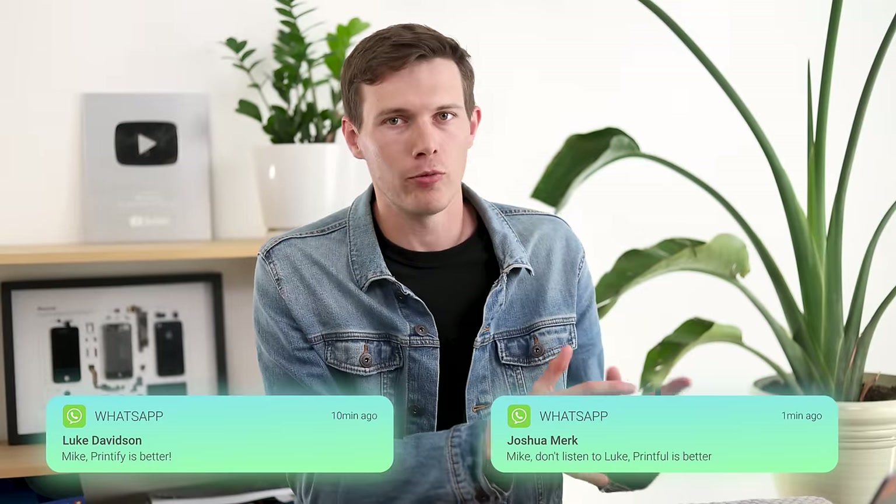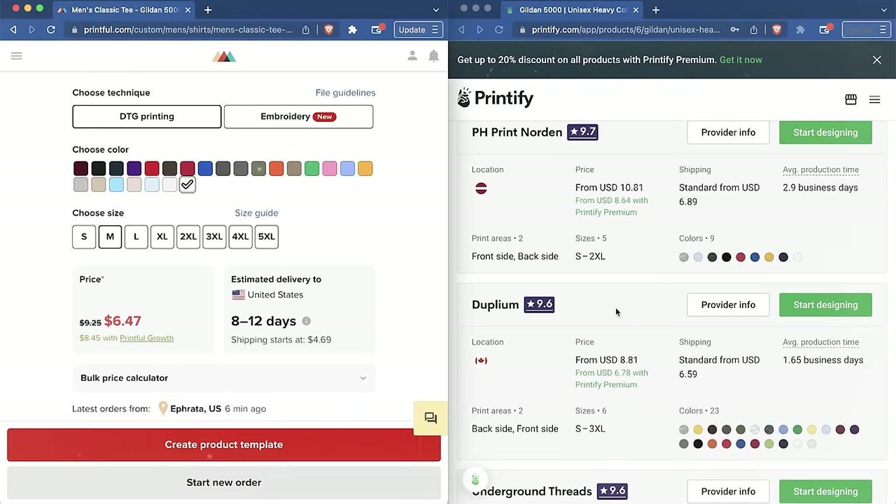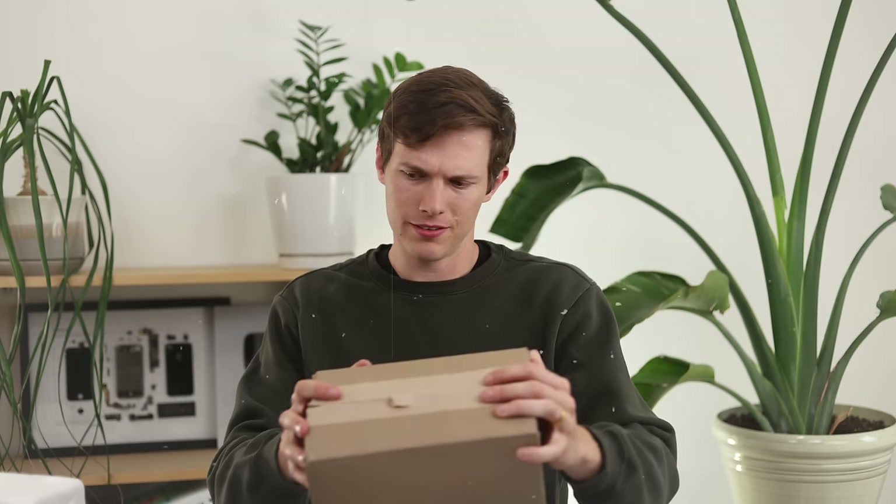I've already done a lot of research and have an idea of what other people say, but I want to find out for myself. So I plan to order some samples, go through the software, check out the shipping times, test out the packaging, test the quality of the products we actually get, and compare the pricing, customer service, and other things like that.